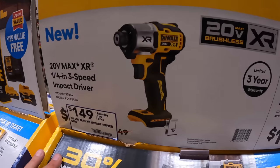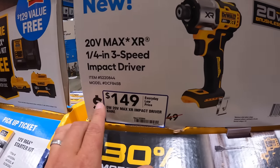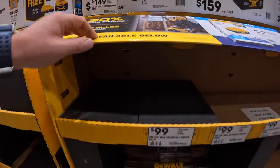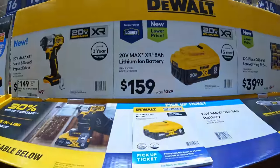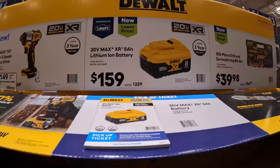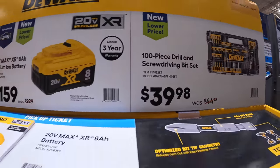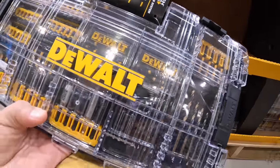This is the DCF 845 for $145 — it's XR, a quarter-inch 3-speed impact driver. I still prefer the DCF 850 over that; I love the Atomic. They do have for a voucher $159 for an 8 amp hour XR battery, and $399.98 for the 100-piece drill and screwdriver bit set with a case. That's actually a lot of bits.